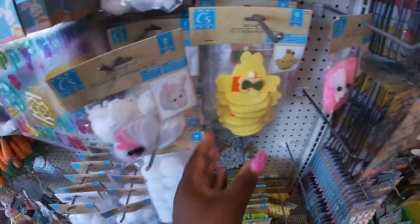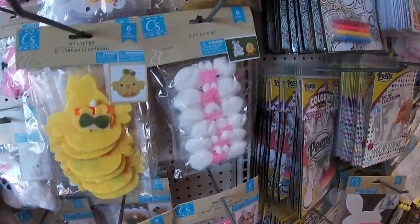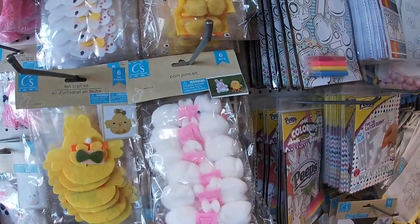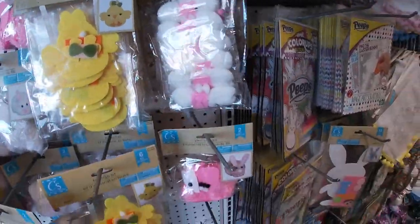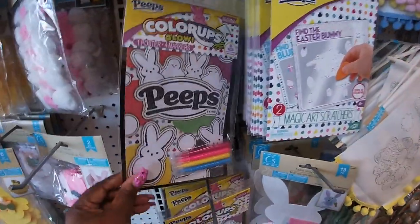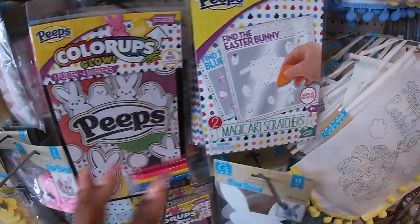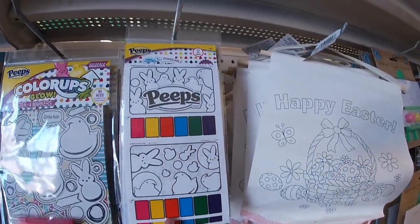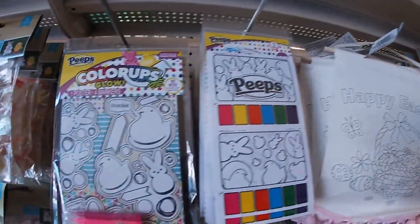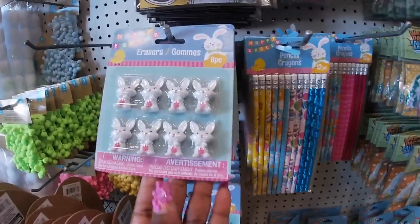Yarn craft bunny, a felt kit with the chick, pom-pom kit with the bunnies and the chick. I picked these up actually last week - Color-Ups Glow one poster with markers. I picked this up to put in Riley's bag. Find the Easter Bunny magic scratchers, Peeps glow up, they still have the cute little DIYs, and cute little bunny erasers.